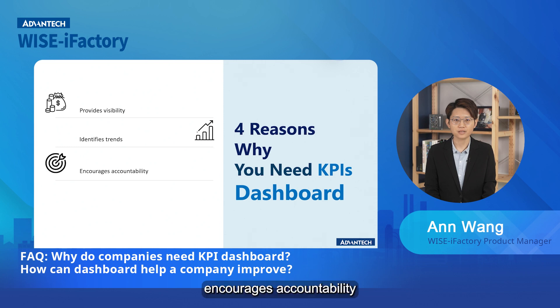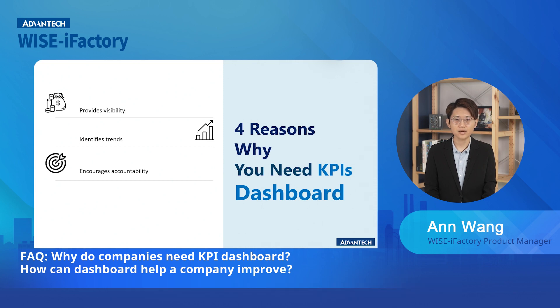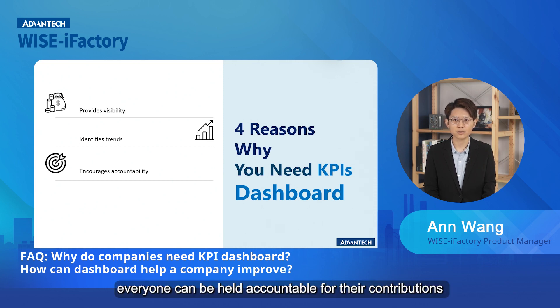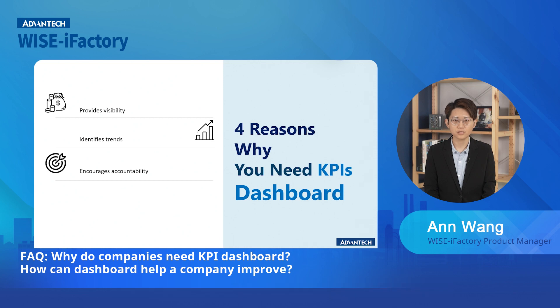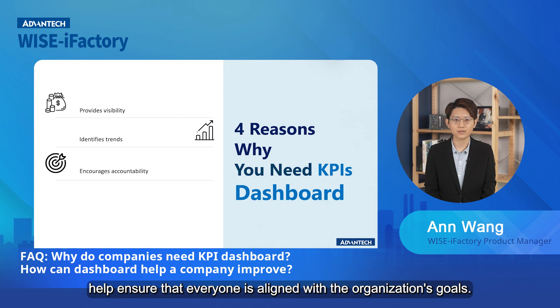Third, encourage accountability. By tracking KPIs and sharing the results with stakeholders, everyone can be held accountable for their contribution to the success of the organization or project. This can motivate individuals to perform at their best and help ensure that everyone is aligned with the organization's goals.